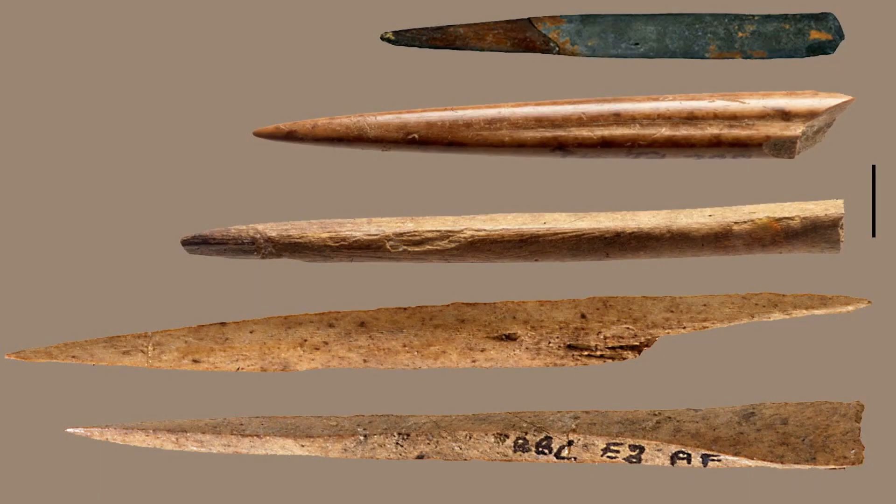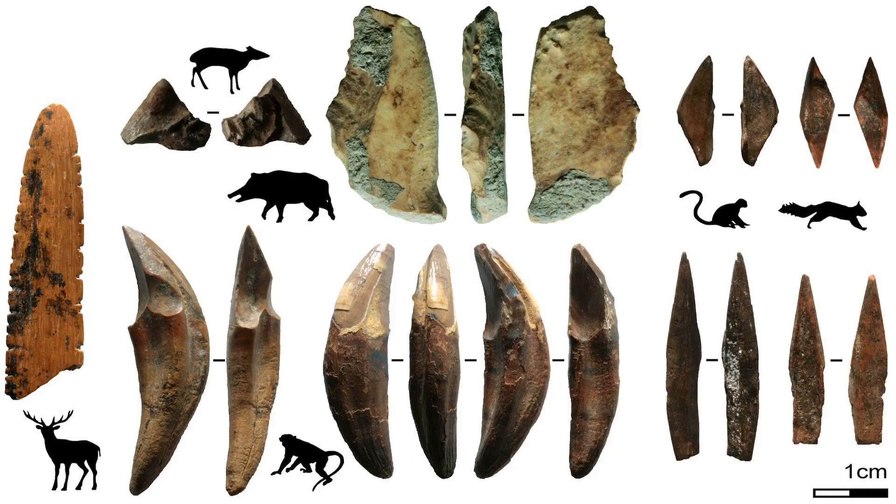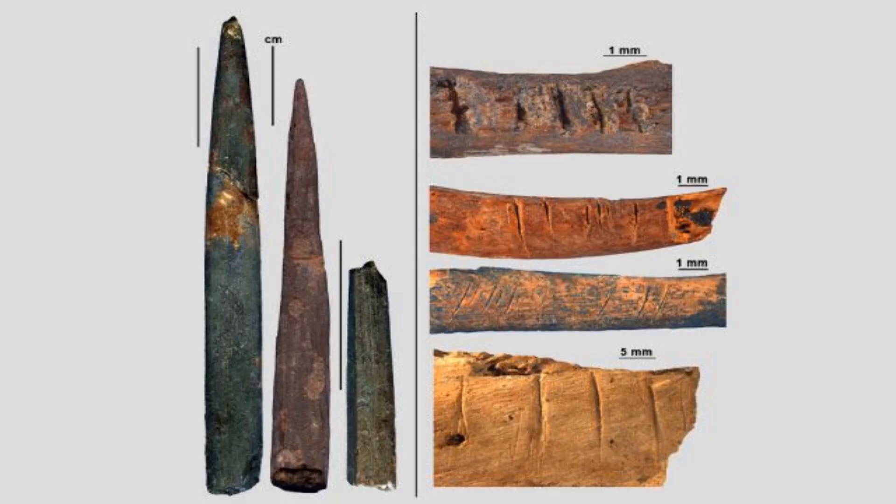Bone tools have been found in many archaeological sites across Africa, showing that our ancestors were very skilled and creative in using this natural resource.